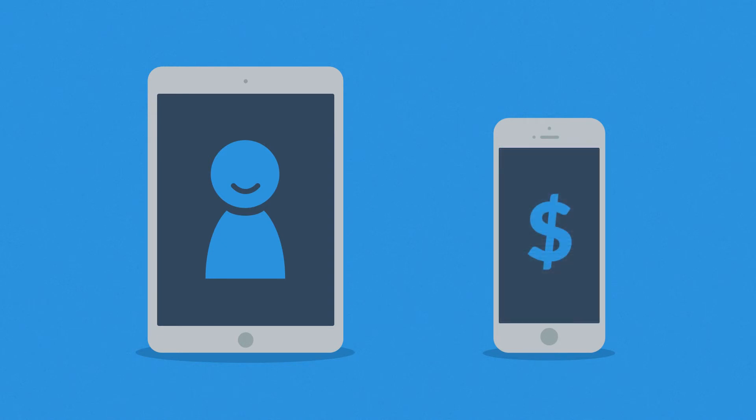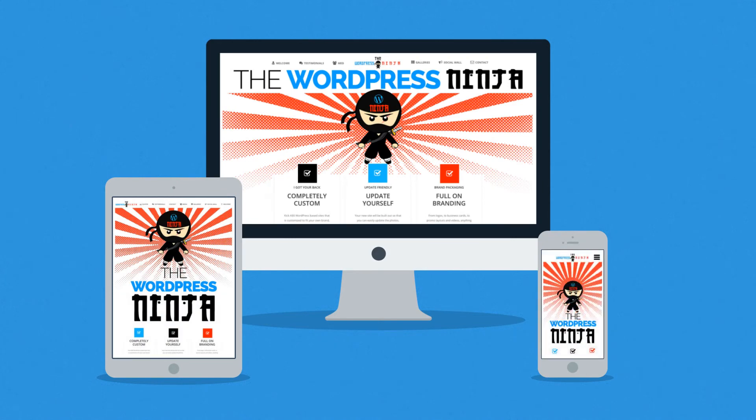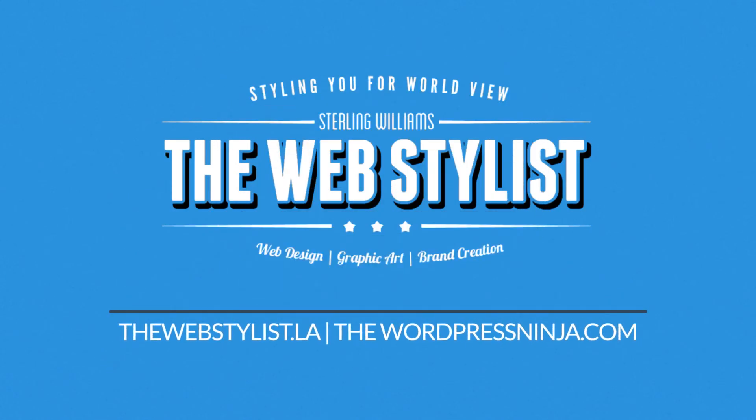Interested in responsive design? Want one of those responsive websites for your business? Well, that's something we can definitely help you with.